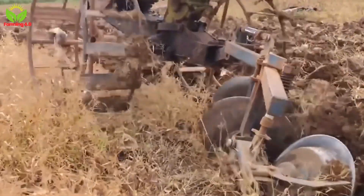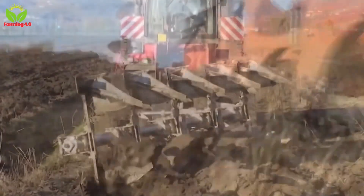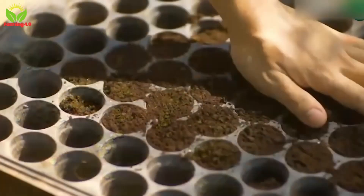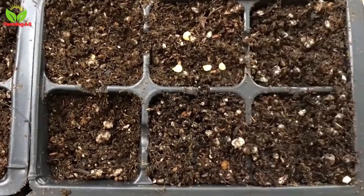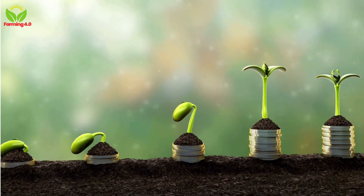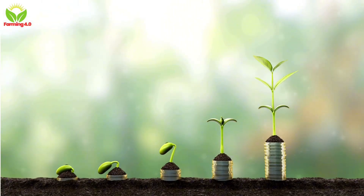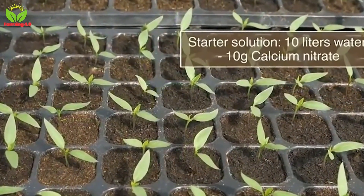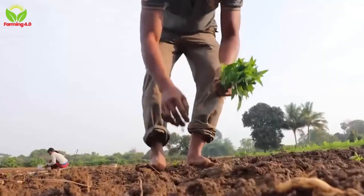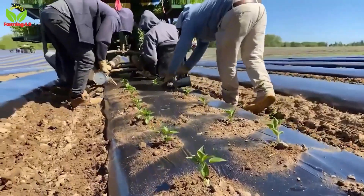The life cycle of a chili pepper begins with careful cultivation. Farmers plant seeds in nutrient-rich soil, ensuring optimal conditions for growth. Depending on the variety, it takes several weeks for the plants to mature, during which they are meticulously tended to with watering, weeding, and pest control. Chili peppers thrive in sunny climates, making states like California, New Mexico, and Texas ideal for large-scale production.